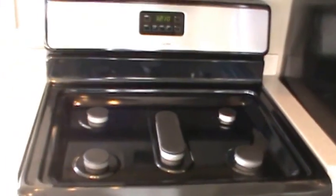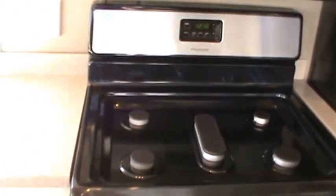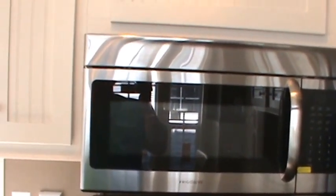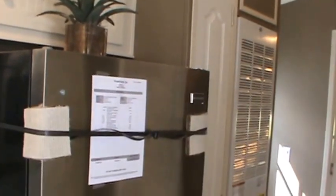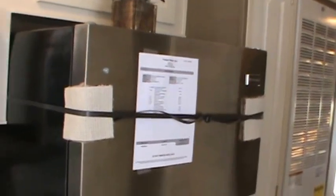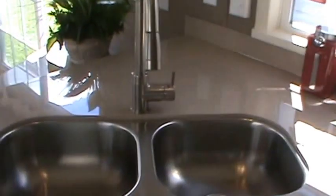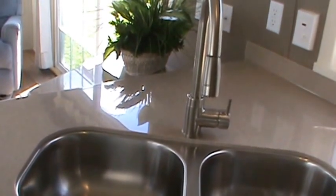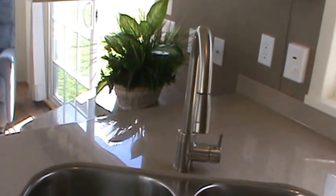This one has a five-burner stove and a convection microwave. You've got the white beadboard cabinetry and a little pantry beside the fridge.